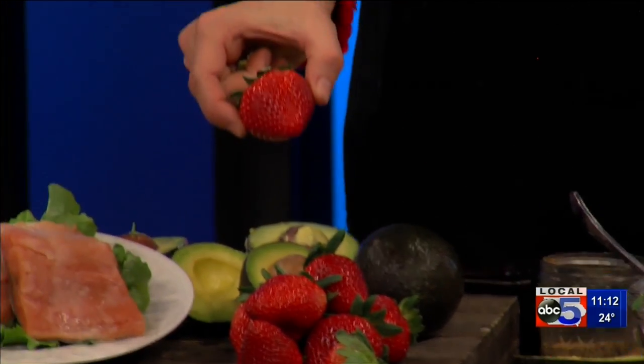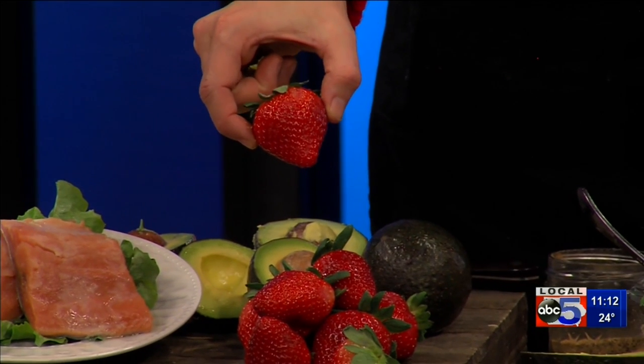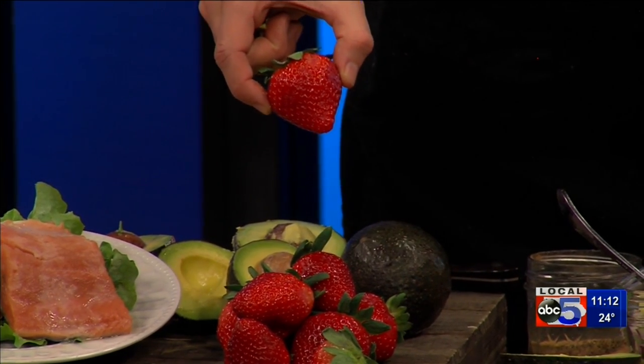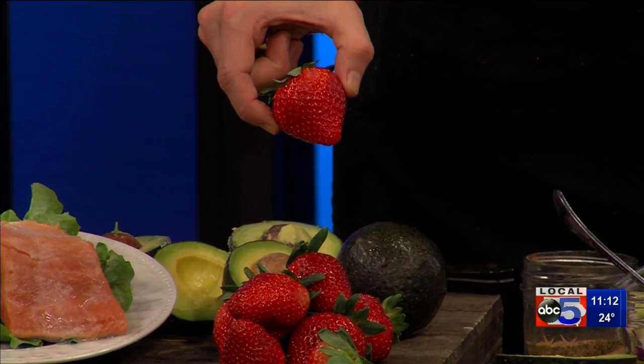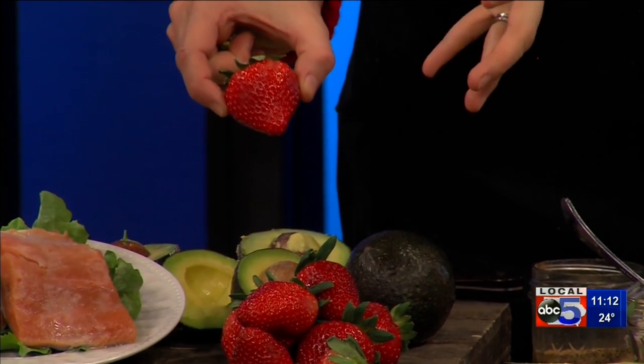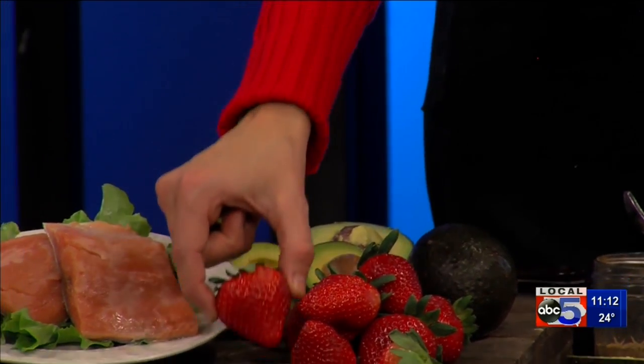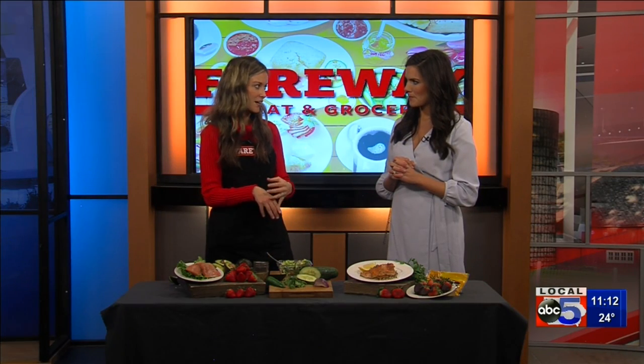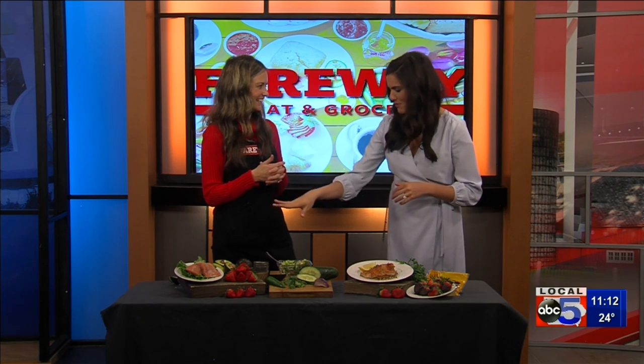And then strawberries. Have you ever heard that fruits and vegetables often have the shape of what organ they help? Someone told me that — I don't know the scientific research behind it — but strawberries are shaped like hearts and they are great for your heart. They've got that fiber to lower cholesterol and then lots of antioxidants to reduce inflammation.